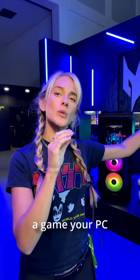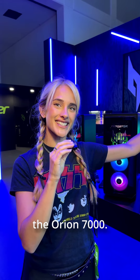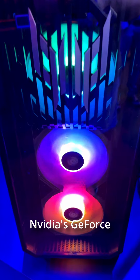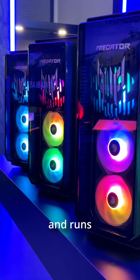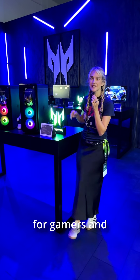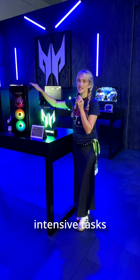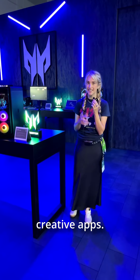But first off, have you ever had a game your PC just couldn't handle? Say goodbye to that problem with the Orion 7000. This beast comes with the latest Intel next-gen Arrow Lake processors and NVIDIA's GeForce RTX 4090. It stays cool and runs smoothly thanks to the exclusive Predator Cyclone X360 CPU liquid cooling — a win for gamers and creators who can rely on it for graphically intensive tasks, with over 100 AI-enabled and accelerated creative apps.